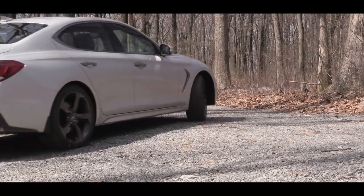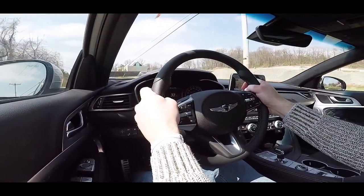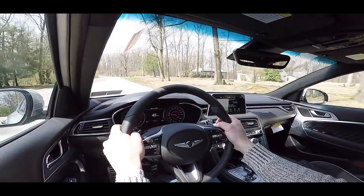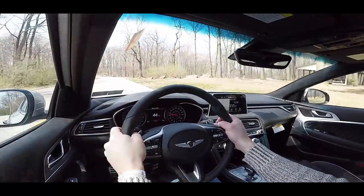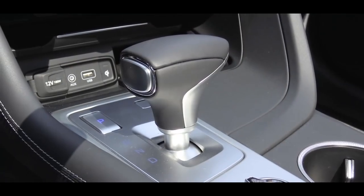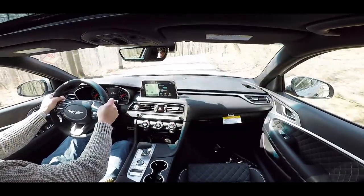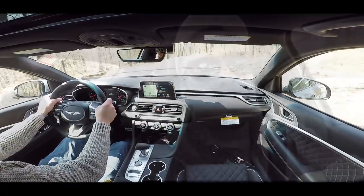The other engine option is the 3.3-liter twin-turbocharged V6 putting out 365 horsepower at 6,000 RPM and 376 lb-ft of torque at 1,300 RPM, sent to the rear or all wheels through an eight-speed automatic. Zero-to-60 in 4.5 seconds — pretty crazy. MPG comes in at 18 city, 25 highway on premium unleaded.